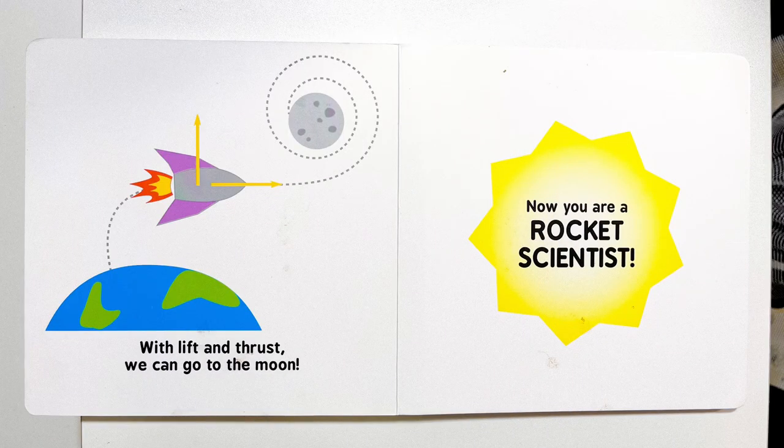With lift and thrust, we can go to the moon. Now you are a rocket scientist.